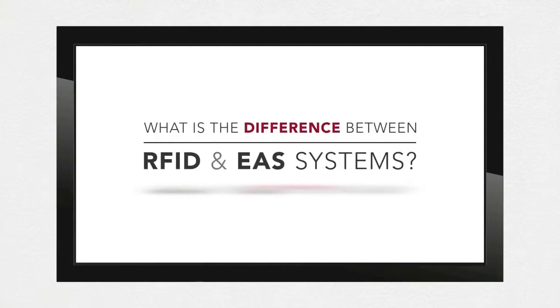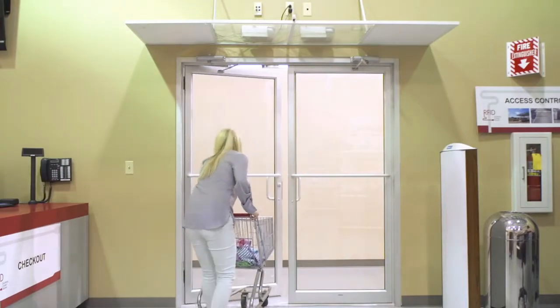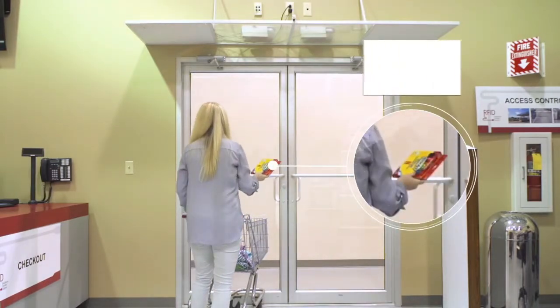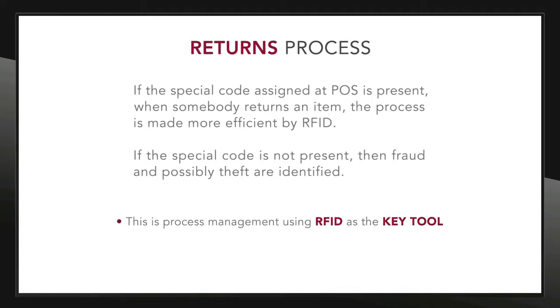You might ask, what's the difference between RFID and existing EAS systems? If someone steals a garment or anything else from the store, EAS will certainly sound the alarm. The difference is that an RFID-enabled system will not only tell you that something is gone and sound the alarm — it will tell you what is gone, and the inventory can be adjusted. This is real closed-loop management, closed-loop control of the store floor environment. And it stretches to the returns process: if the special code assigned at POS is present when somebody returns an item, the process is made more efficient by RFID. If it is not present, then fraud and possibly theft are identified. This is process management using RFID as the key tool — data collection as a game-changer.